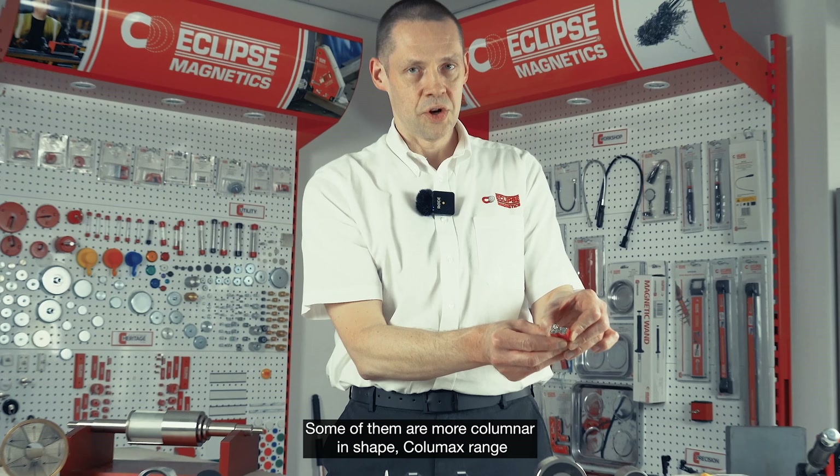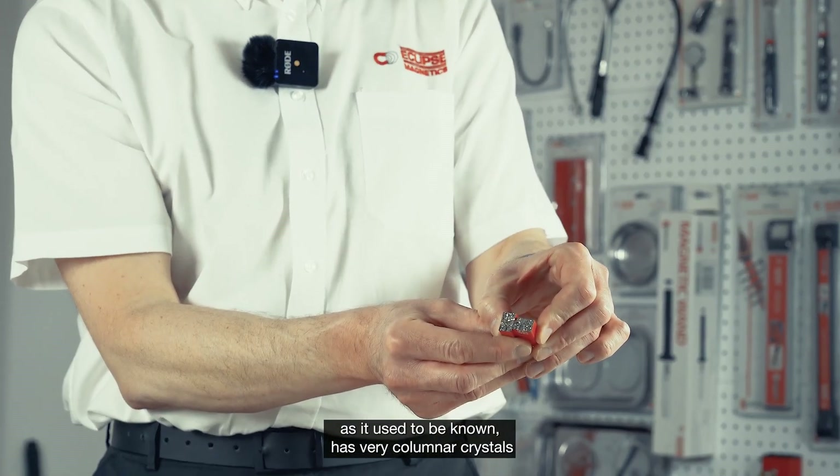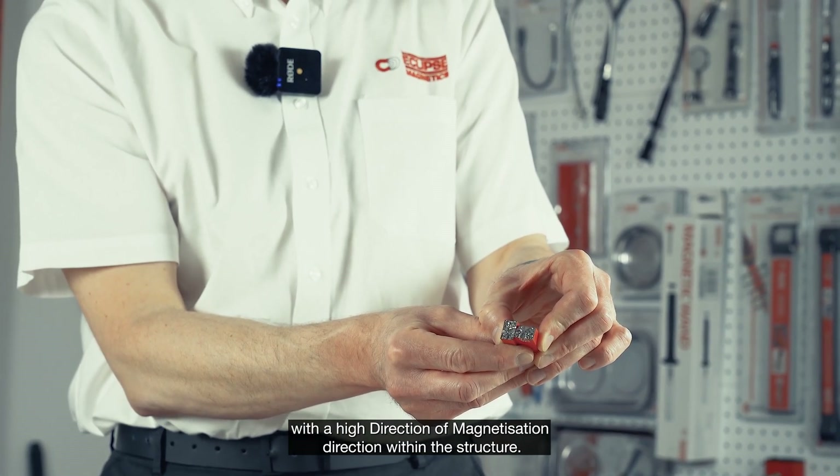When you look inside the structure it's actually a really pretty granular material within them. Some of them are actually more columnar in shape, and the Colomax range as it used to be known has very columnar crystals with a high direction magnetization direction within the structure.